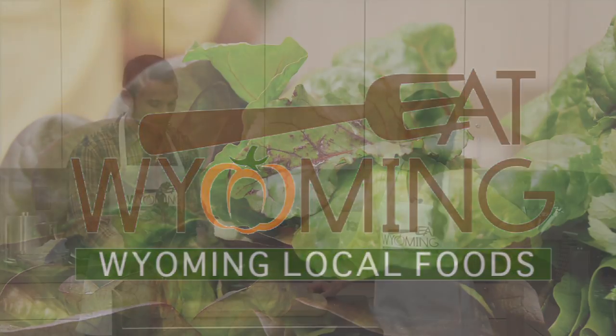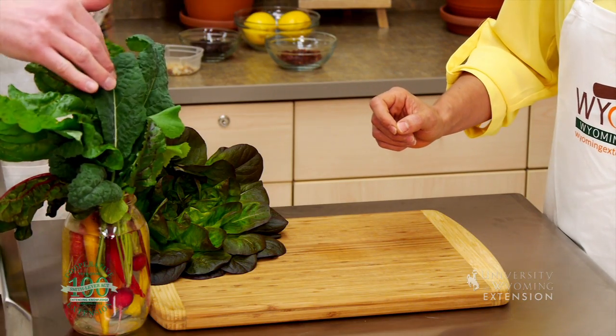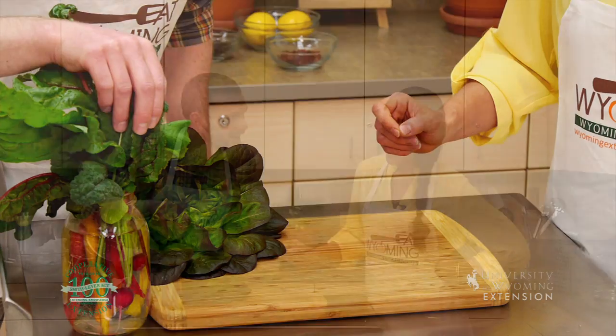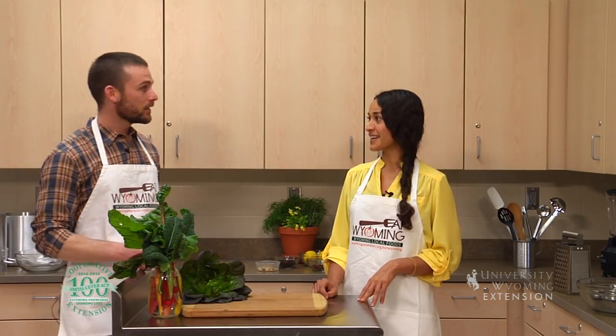We've got some great lettuce here, some colorful chard, kale, and a couple little beet greens hiding in there. They're starting to pop up, right? So how about we make a salad with them?